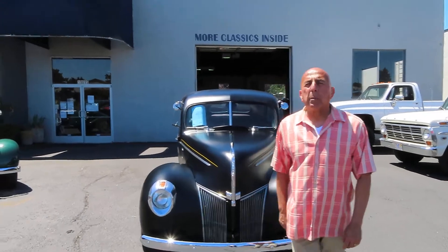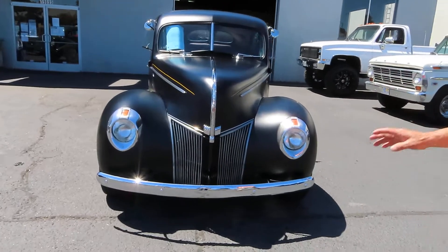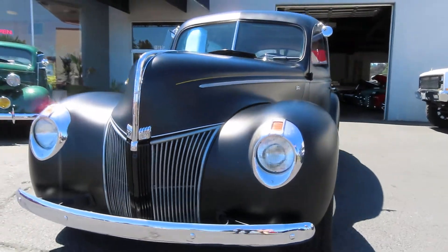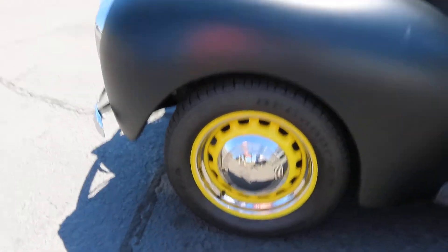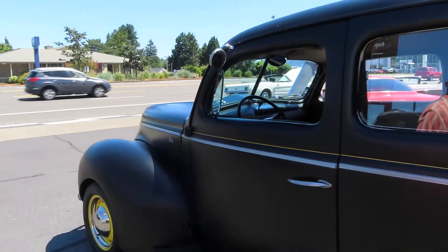Welcome to Affordable Classics here in Gladstone, Oregon. 1940 Ford Tudor sedan. Beautiful. Nicely chrome bumper. Has less than 4,000 miles since restoration. Beautiful wheels. It's got a black matte color.